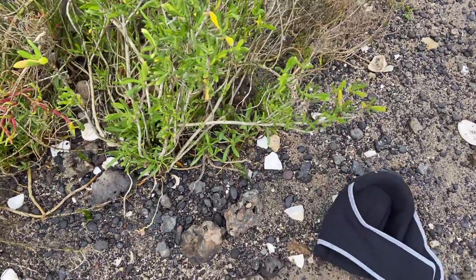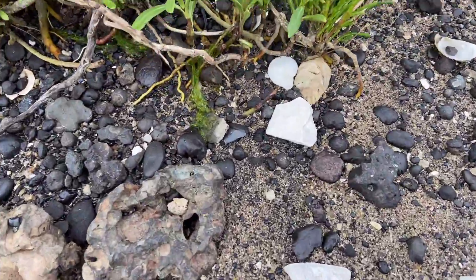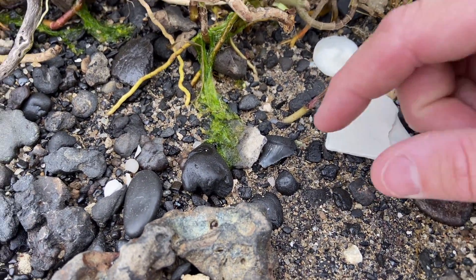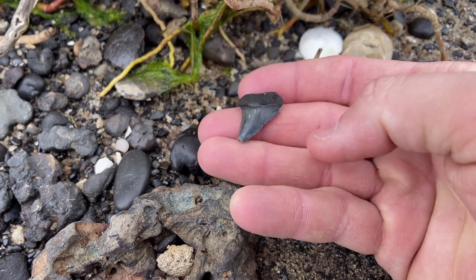First big tooth of the day. Had to go back and get the camera. Set down my knee pad so I could remember where it was. And there we go — some member of the Megalodon lineage right there.